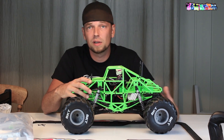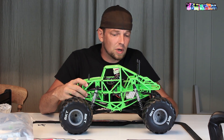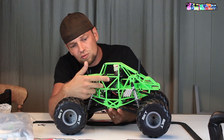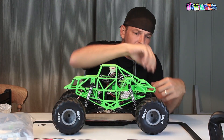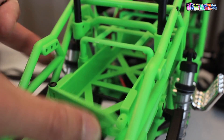Everything is so well protected that you can beat the absolute shit out of it without having to worry that something is going to break. Dean's connector installed on the ESC. The ESC sits right underneath the driver figure. Then you have the receiver box in the front. Battery compartment in the back — really simple, one latch with a body clip, and I think you can even adjust the height on that battery strap to make sure that you can put a really big LiPo in there.